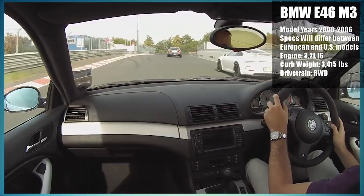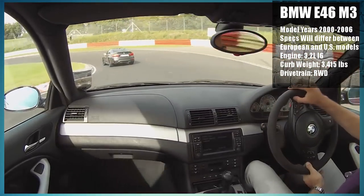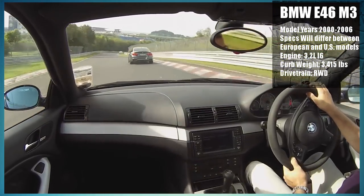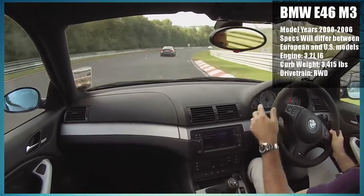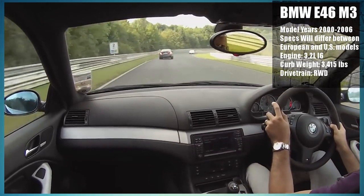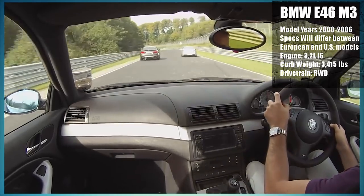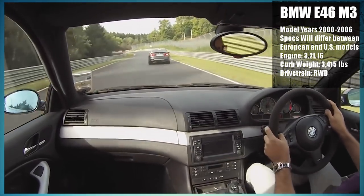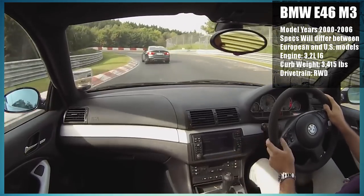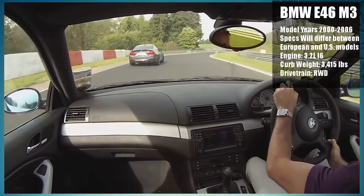An E46 puts around 330 to 338 horsepower, but that depends on whether you have the US or European version. There are a lot of other performance differences, but they are very subtle for the most part. The US version is the one that is lacking slightly when compared to its European brethren, but that doesn't make it any less enjoyable. At the end of the day, a BMW M3 is still a very nice, iconic car, and its status still commands a lot of respect in the car world.